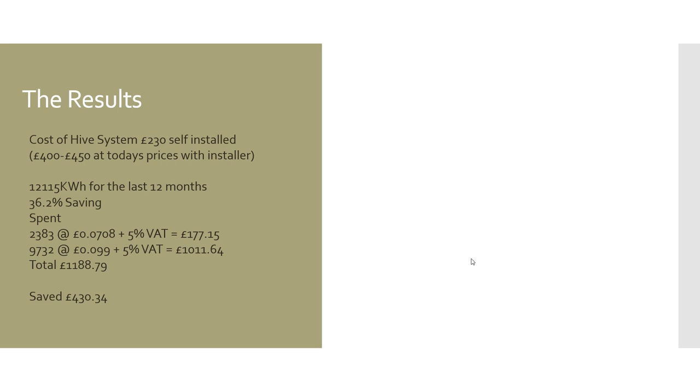That represents a saving of £430 in that one year alone. Gas prices are probably remaining at that higher rate for the foreseeable future, so the money being saved is quite substantial compared to the cost of installation. You're probably going to make the money back in the first year of having it installed on a similar sort of building. So was it worth installing the Hive heating system? Absolutely.